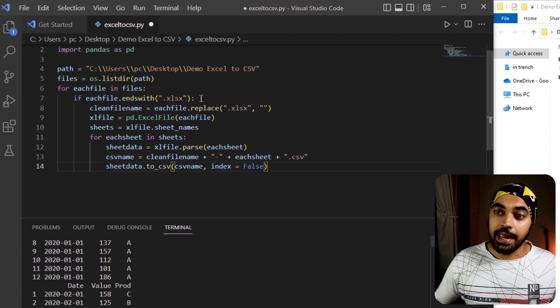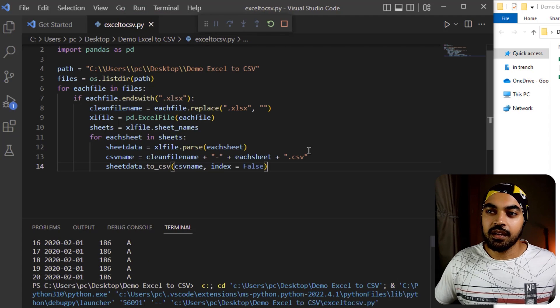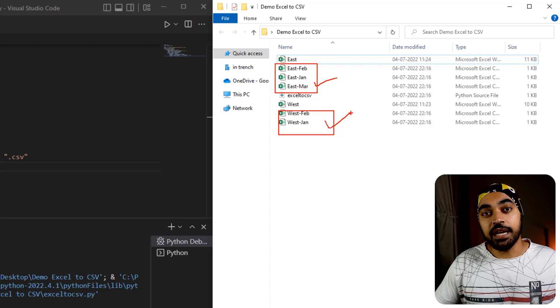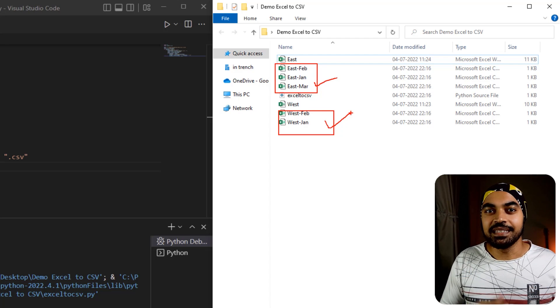Now let's run this. I'll go to run without debugging and look at the folder — voila! We have a bunch of CSVs created right here in the folder. These are now usable files that you can put into Power BI and skyrocket your model's performance. Let me know if you have any questions. I'm not skilled at Python myself, so your questions are going to help me learn. If you have a better way of solving this, please drop a comment and show us all.